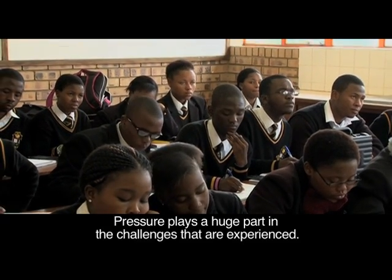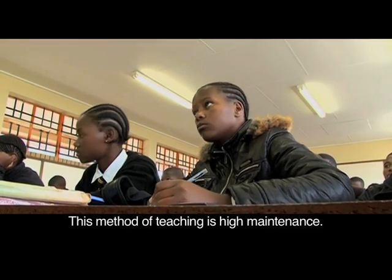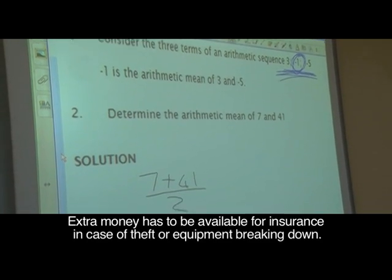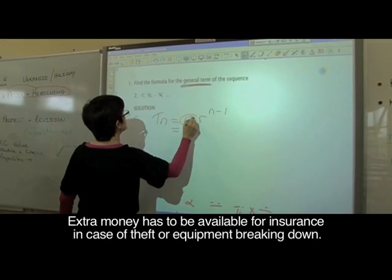Pressure plays a huge part in the challenges experienced. This method of teaching is high maintenance. The equipment is expensive and has to be kept up to standard. Extra money has to be available for insurance in case of theft or equipment breaking down.